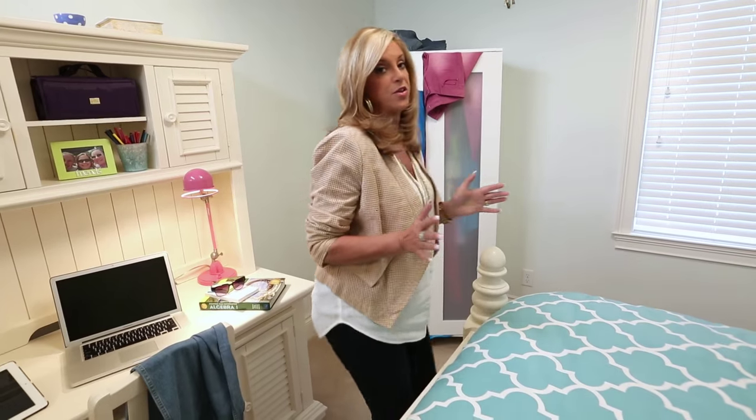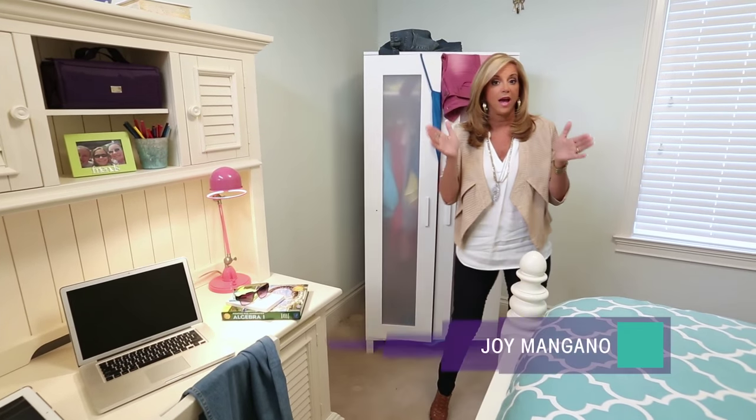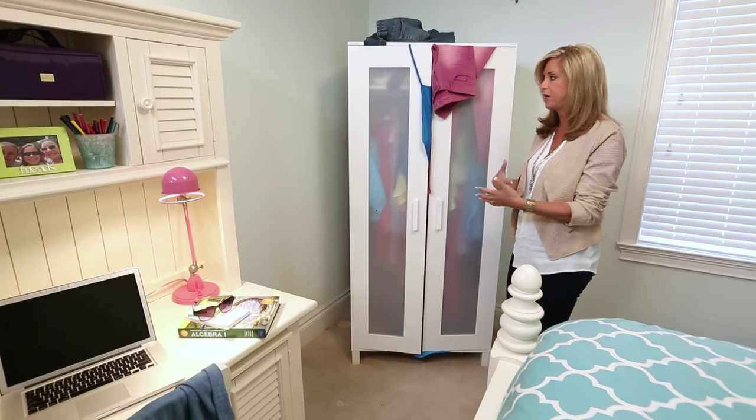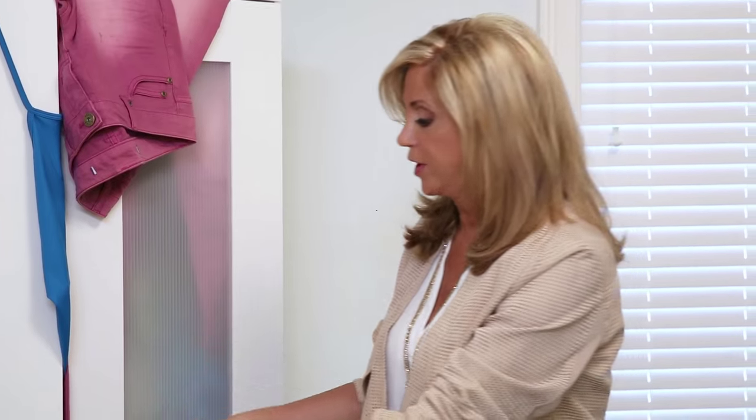Every once in a while, we find ourselves in a situation where we just don't have enough closet space, whether it's an armoire, an older home with a single closet, an apartment or condo. So already, I can see that this is overflowing.